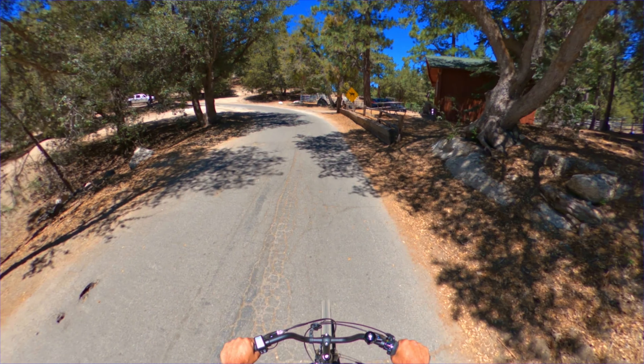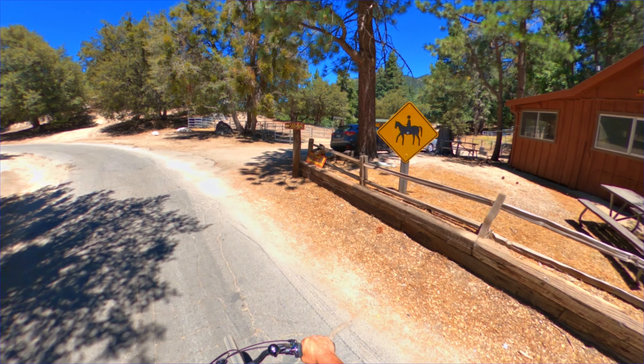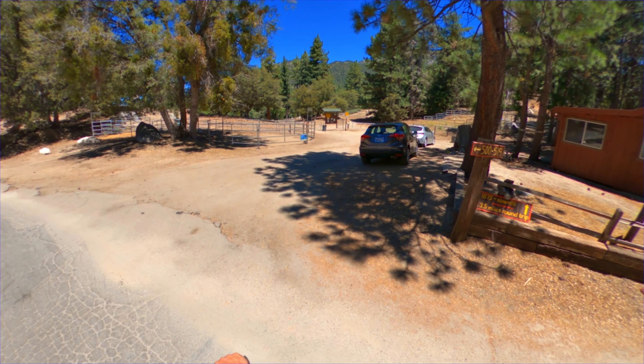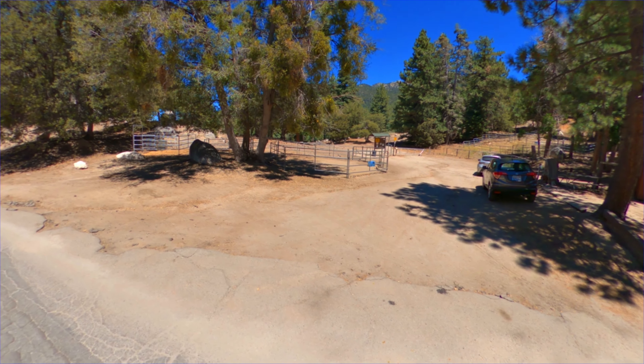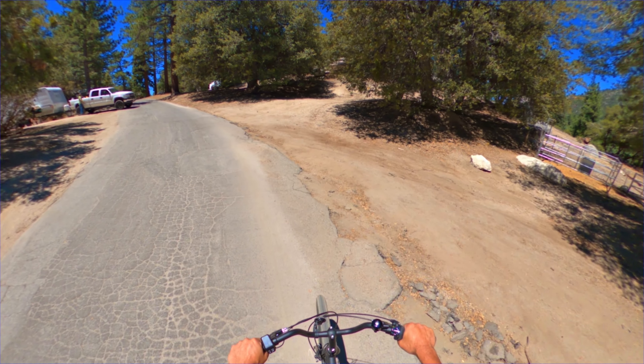At the top of this trail, you'll get to the equestrian area and the trailhead for a bunch of different trails, including the Pacific Crest Trail. This is the big trailhead here — about three and a half miles.